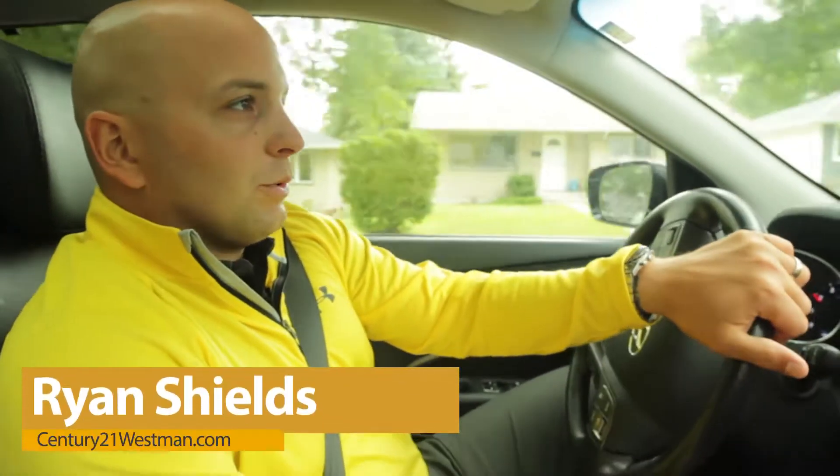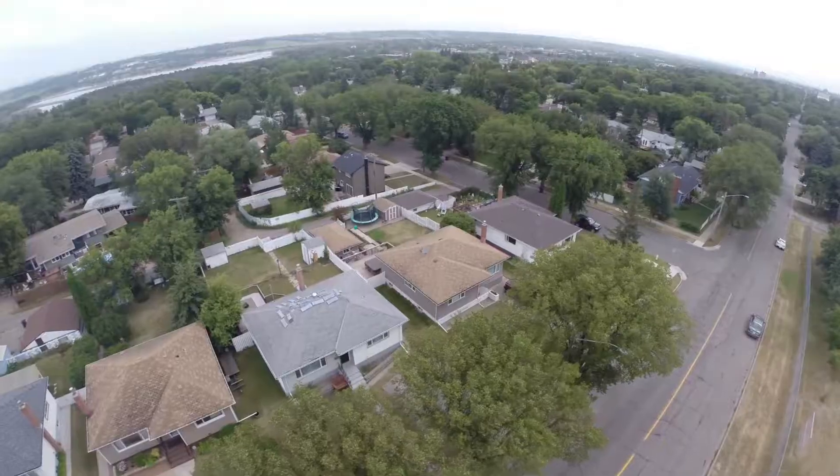Hi guys, Ryan Shields here with century21westman.com. Today we're driving around the neighborhood of Valley View in Brandon, Manitoba.